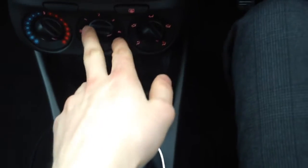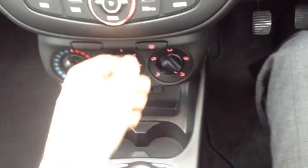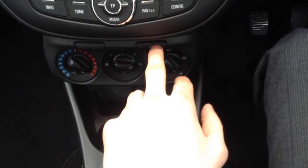Here you can see we've got the heated windscreen which is standard on the Corsa — really good especially for wintertime. You pop that on and it operates the front and the rear heated windscreen, and it clears within a couple of minutes maximum.